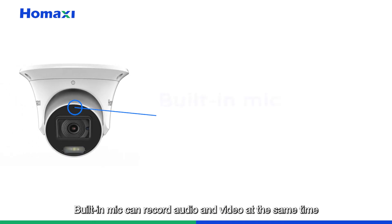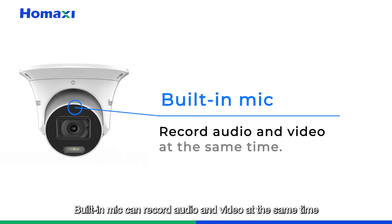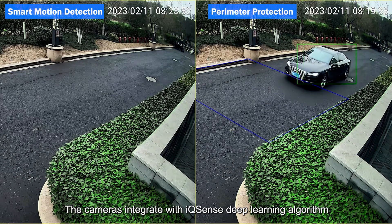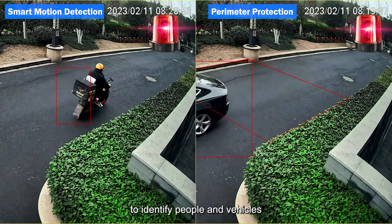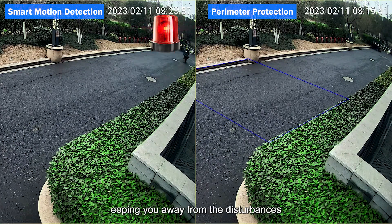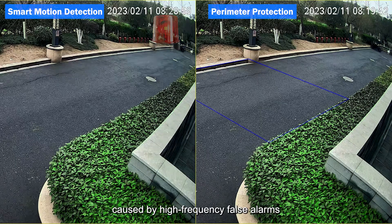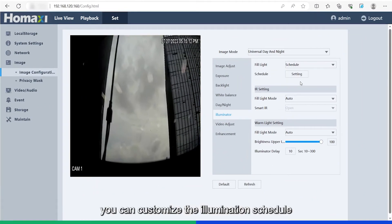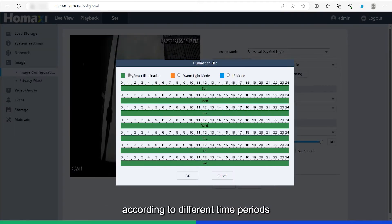A built-in mic can record audio and video simultaneously. The cameras integrate the IQSense deep learning algorithm to identify people and vehicles for more accurate alarms, keeping you away from high-frequency false alarms. You can also customize the illumination schedule according to different time periods for high efficiency and energy saving.